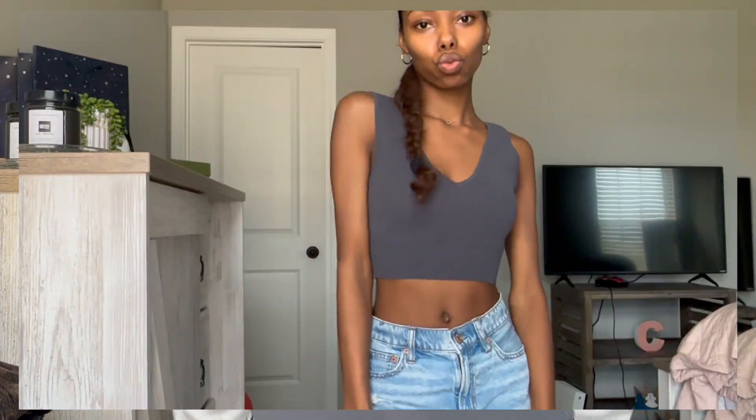Next, from Old Navy, I got this basic gray tank in a size extra small. I thought this would be a great thing to wear under a zip-up or just wear on its own. I don't have a tank top in this shade of gray so this is perfect, and it was $12.99.